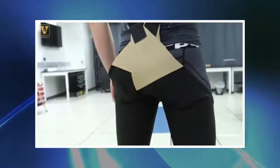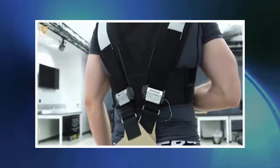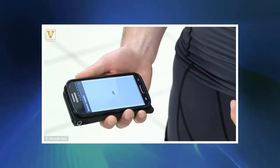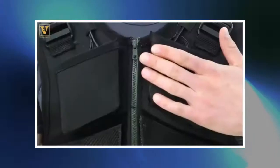Eight subjects tested the device leaning forward, and lifting 25 pounds and 55 pounds weights, while holding their position at 30, 60, and 90 degrees. Using motion capture, force plates and electromyography, which records the electric activity of muscle tissue, the team showed the device reduced activity in the lower back muscles by an average of 15 to 45 percent for each task.